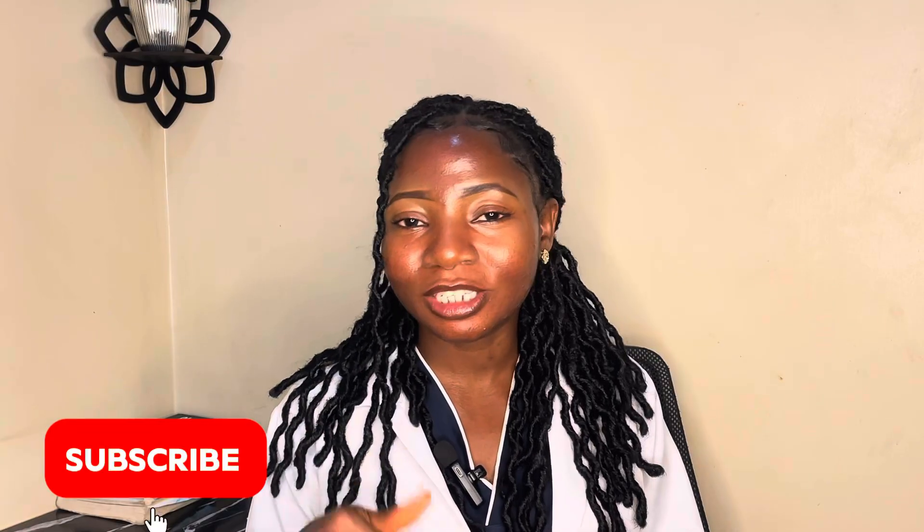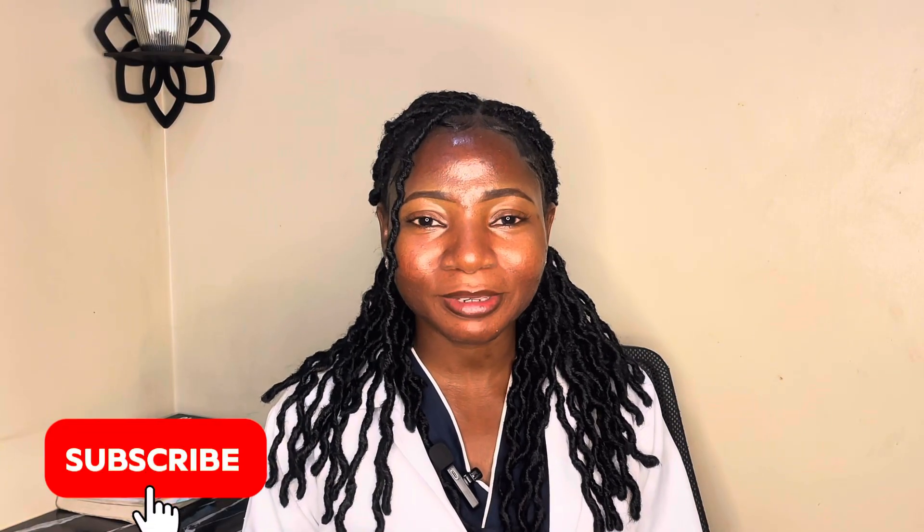Please do not skip this video because what I'm able to explain here has saved countless women from years of delay. Hi, my name is Jade, I'm a health educator and I'm passionate about helping you live in good health. On this channel I talk about fertility, pregnancy, motherhood and overall health. If this is what you're interested in, please continue watching and do not forget to subscribe.